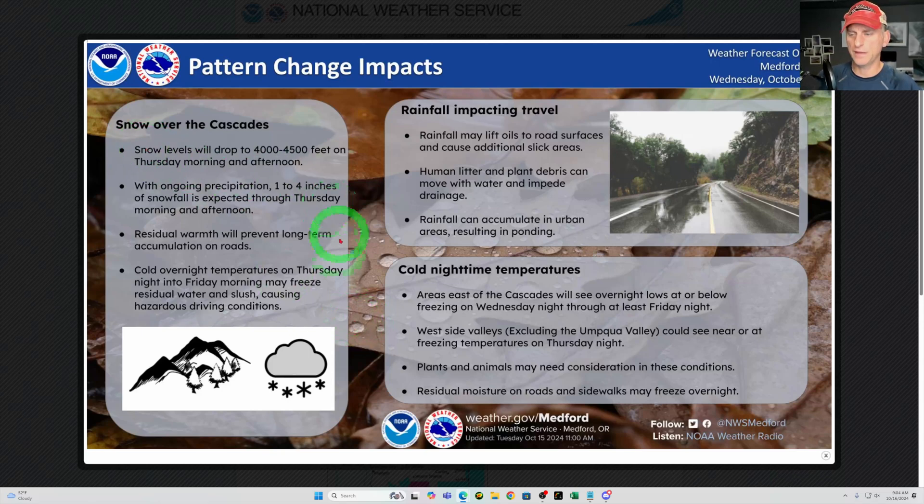Looking at the snow over the Cascades — this is the Oregon Cascades — you can also see we're going to have rainfall impacting travel. Plant debris moving around could clog some of the drains, and some cooler nighttime temperatures moving in. Nice graphic here from Medford and the National Weather Service.